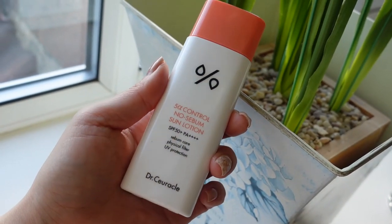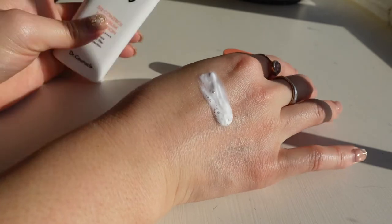Next up is one for those with oilier skin types looking to create a matte finish and less shine. This is the 5-alpha control no sebum sun lotion — you have to shake it. It kind of reminds me of the Missha waterproof sun milk; it's got a very similar texture and even a similar applicator. As you can see, it is a very runny texture, similar to a sun milk, or if you're familiar with a lot of the Japanese sun creams — it reminds me a little bit of that. As you can see, it leaves a matte finish. This one also contains vitamin E — tocopherol — which like I mentioned before is really good at getting rid of those free radicals.